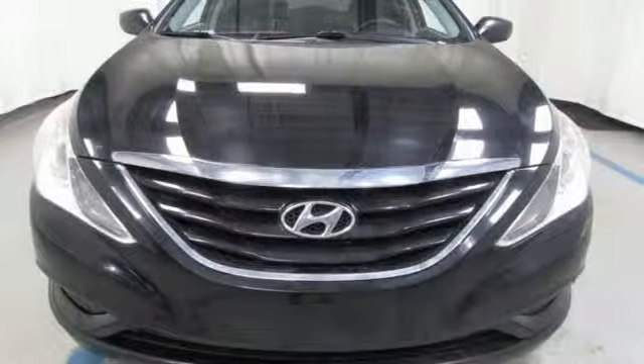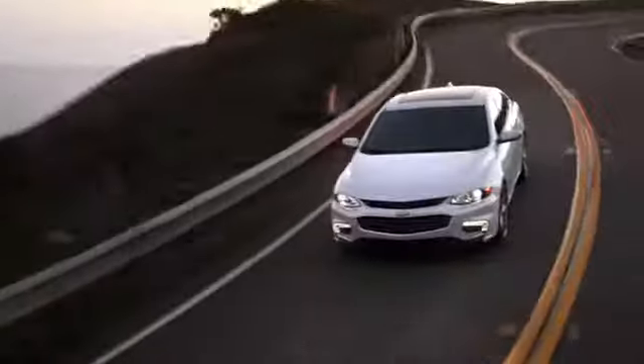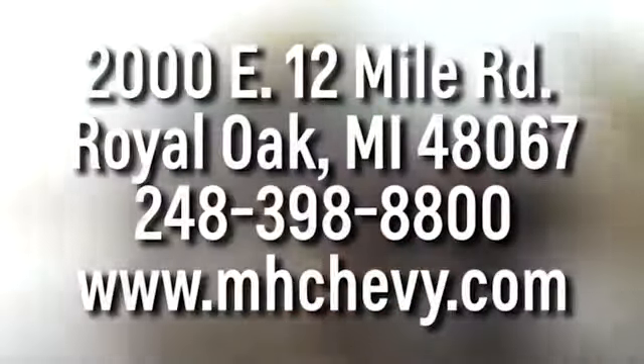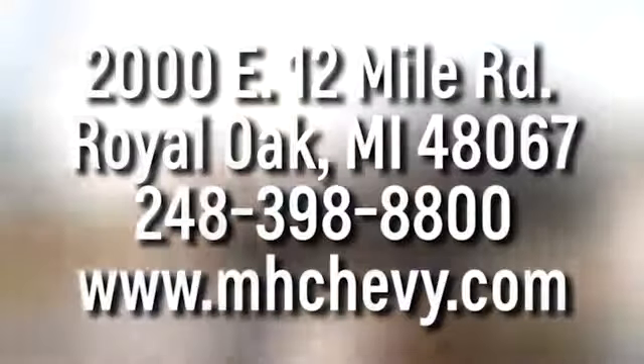There's even more to see in person. Take it for a test drive today. Call, click, or stop into Matthew Hargrave's Chevrolet today. We're conveniently located at 2000 East 12 Mile Road in Royal Oak.